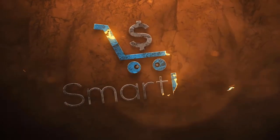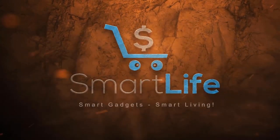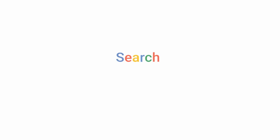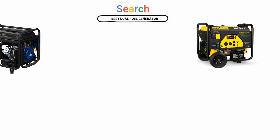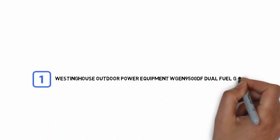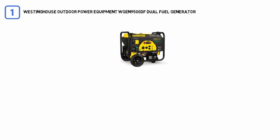Let's dive into the video. If you are looking for the best dual fuel generator, here is a collection you have got to see. Number one, most popular: Westinghouse Outdoor Power Equipment WGen9500DF Dual Fuel Generator.